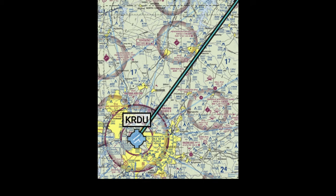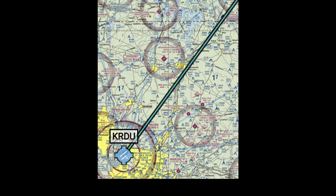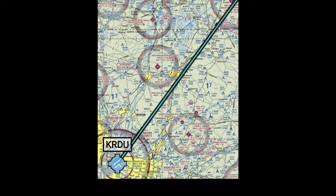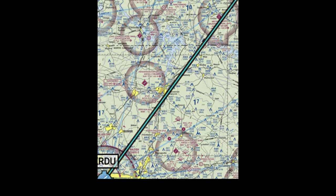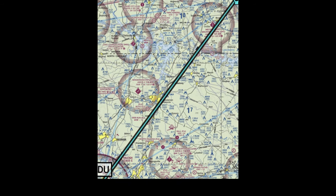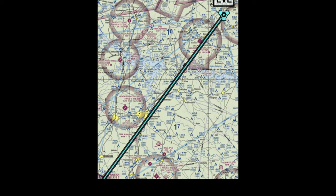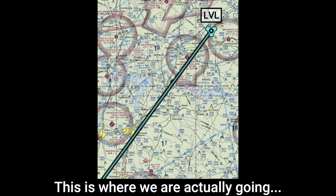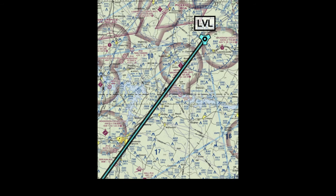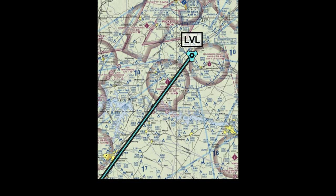5 Mike Mike, cleared to Richmond via the Raleigh 1 departure, Victor 155, Lima, Victor Lima, up to 3,000, expect 1,500 ten minutes after. 132.35 on departure, 5331 on the squawk — looking for that last fix. After Lima, Victor Lima is just direct Romeo, India, Charlie. Read back correct. Ready to taxi with Delta.